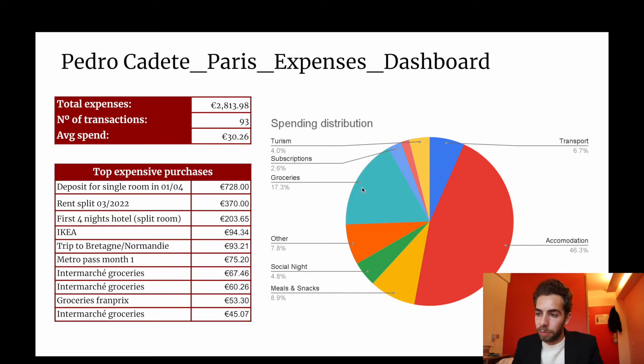Tourism is still a small slice. Subscriptions I think will also be minimal. Other also includes really random expenses — some might not even be related to Paris, for example someone's birthday and I'm contributing to their gift. I'm including this here because essentially this is what I'm spending.